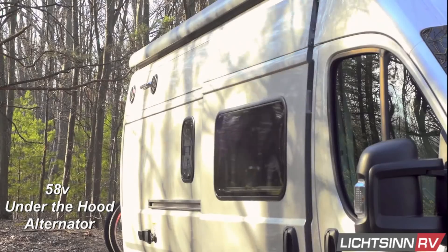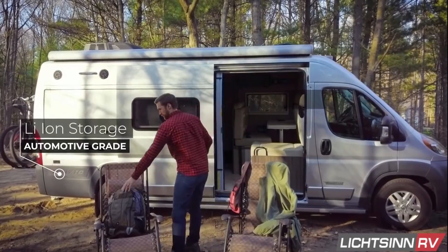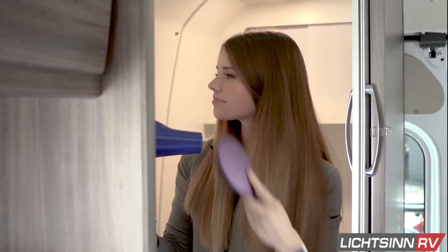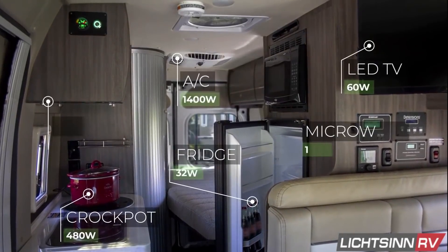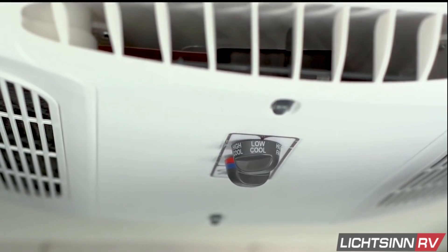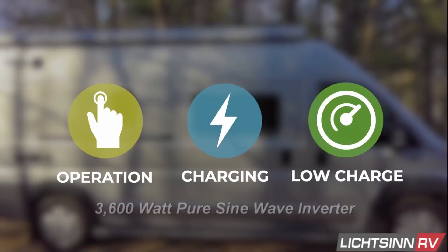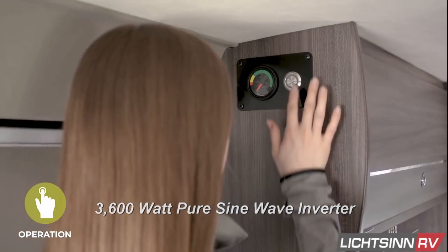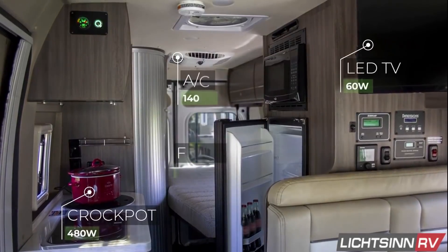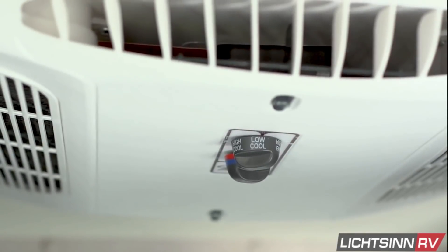The 58 volt alternator, although compact in size, packs a punch and quickly charges the pack as you drive. Pulling off for the night is stress free with this advanced lithium system that meets all of your power needs without requiring power hookups or the use of a common RV generator. This fully integrated system includes a powerful 3600 watt pure sine wave whole coach inverter that offers 30 amps of power at any time, powering air conditioning and appliances simultaneously wherever you go.